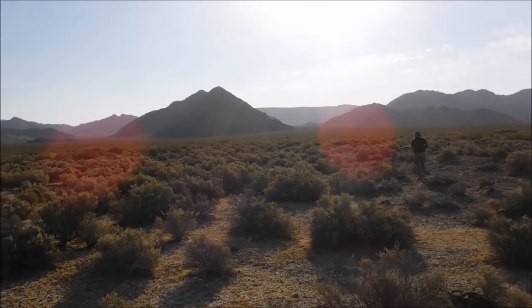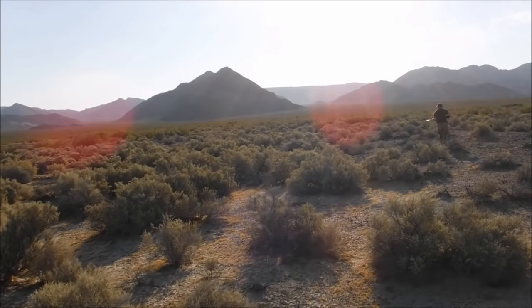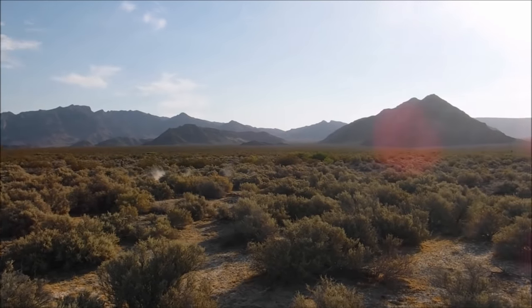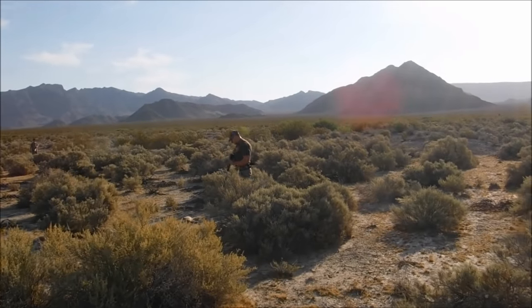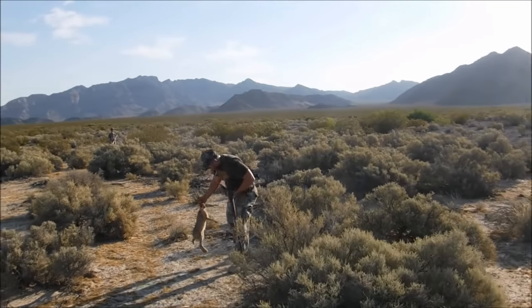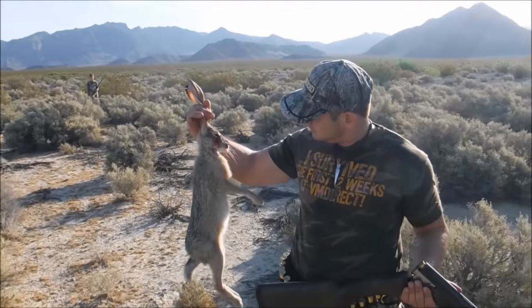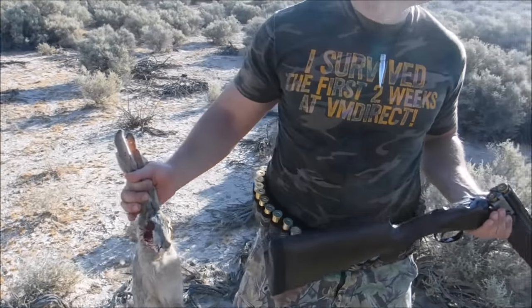We ran into a problem — these guys are seeing us from a long way out and they're running. First rabbit down. Good shot. Nice.